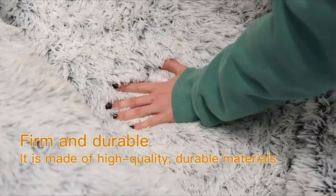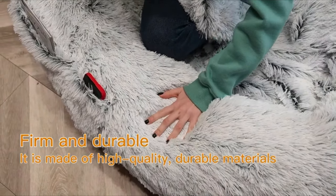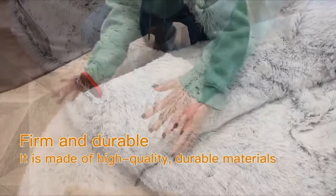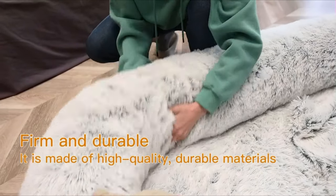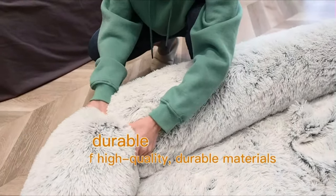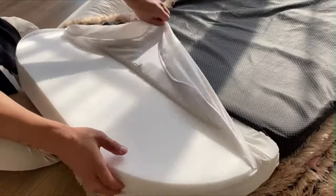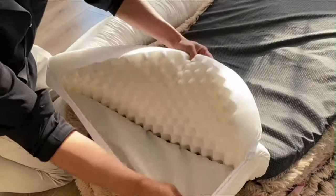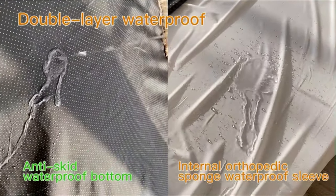This Human Dog Bed uses premium faux fur plush as the bed cover fabric, which is soft, warm, breathable, and durable. We have added a storage pocket on the side so that you can put some small items when you lie down inside. We have also included a strap so that you can easily store the extra large dog bed. The bottom is added with non-slip rubber particles, which prevent sliding during use.